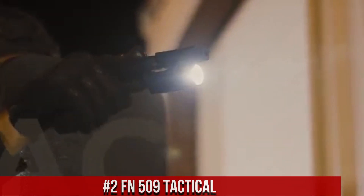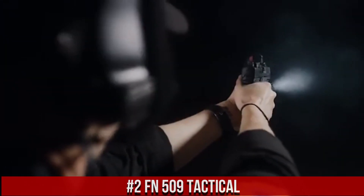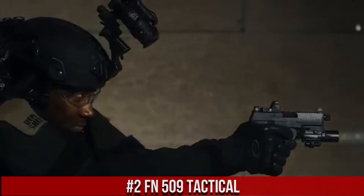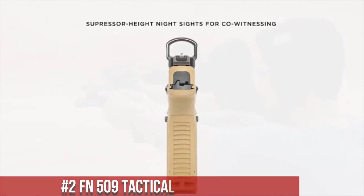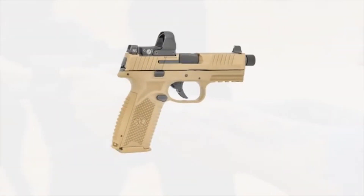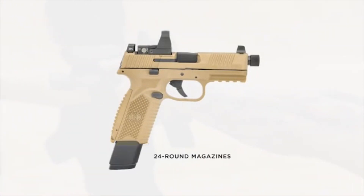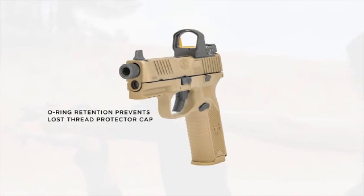FN 509 Tactical, a versatile and feature-packed pistol designed for duty use, tactical applications, and personal defense. The FN 509 Tactical offers exceptional reliability, accuracy, and adaptability. With its rugged construction and advanced features, it stands as a reliable companion in any situation.